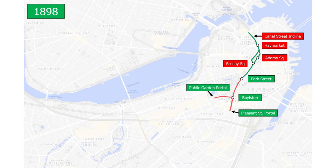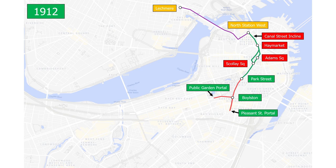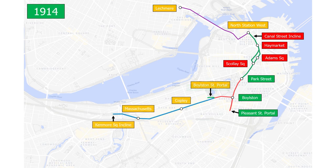Let us take a look at the subway's expansion over time. June 1st, 1912, the Causeway Street Elevated and the Lechmere Viaduct opened for operation, with stops at North Station West and Lechmere. On October 3rd, 1914, the Public Garden Portal was relocated and was called the Boylston Street Portal. There was also the completion of Copley and Massachusetts Station, with an additional incline built at Kenmore Square. Arlington Park Plaza Station was open on November 13th, 1921.